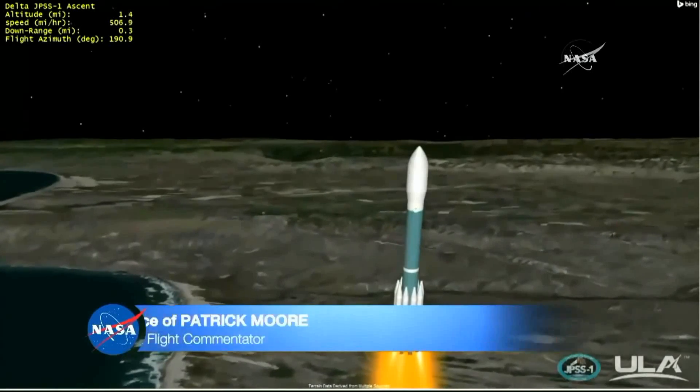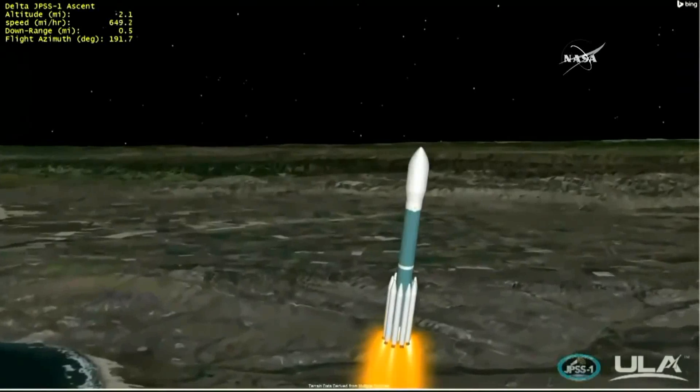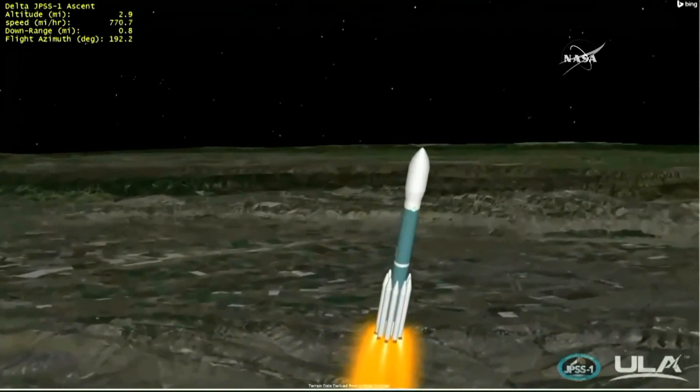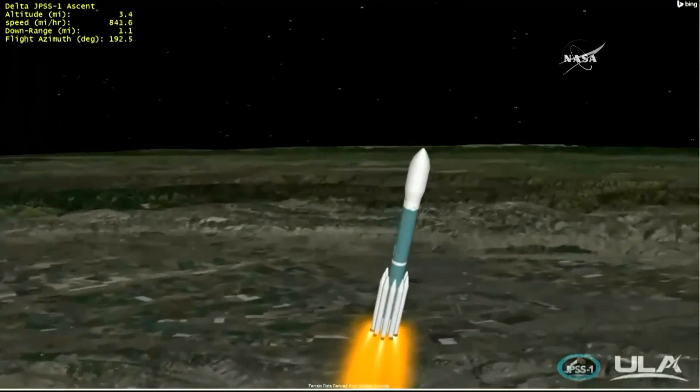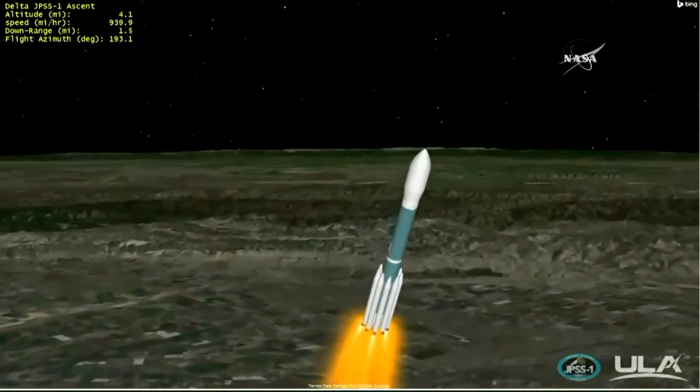33 seconds into flight, the Delta II rocket will reach Mach 1, breaking the speed of sound. Now passing 30 seconds. Chamber pressure on main engine and vernier engines continue to look good. Now passing Mach 1. Delta II is now supersonic. At 49 seconds, Delta II encounters maximum aerodynamic pressure, or Max Q. This is the point where the mechanical stress on the rocket reaches its peak. Now passing 48 seconds. Max Q — maximum dynamic pressure.